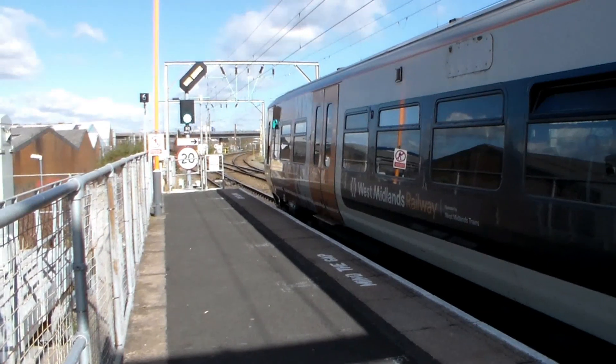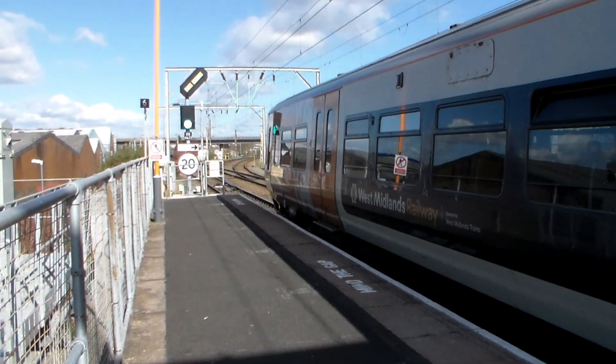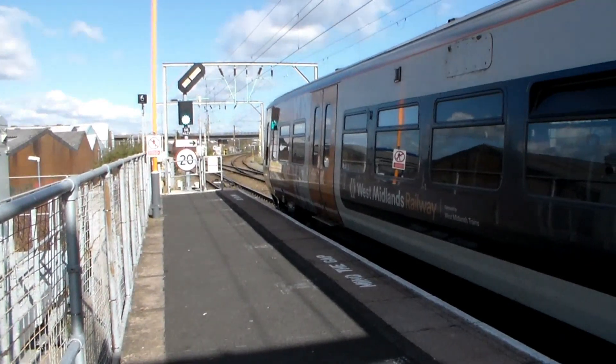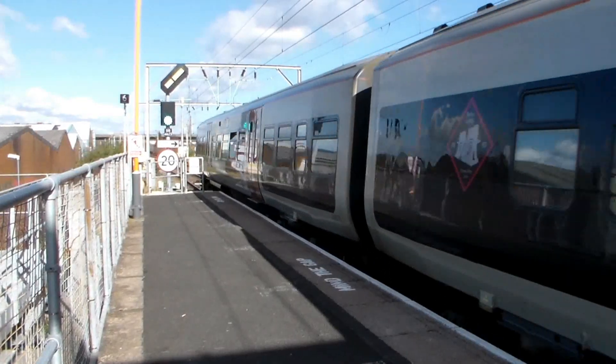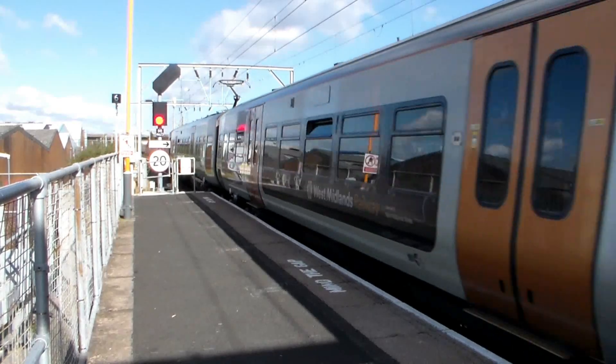Another crossover now, as 323-217 and 323-241 depart with the 10:22 West Midlands Railway service from Redditch to Four Oaks. And around the corner will come 323-227 and 323-206, working the 10:24 West Midlands Railway service from Lichfield Trent Valley to Bromsgrove.